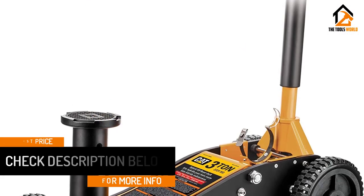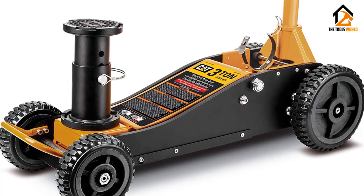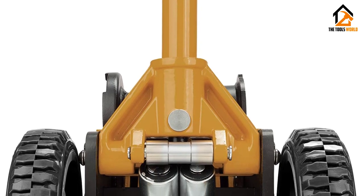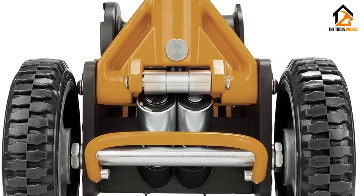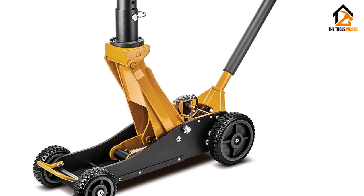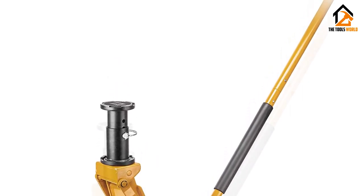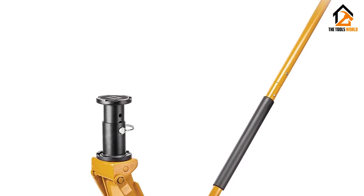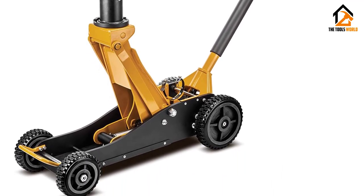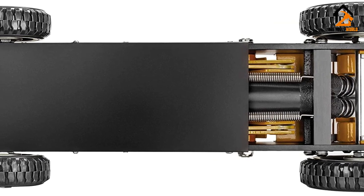Instead of the usual heavy steel construction, CAT opted for a unique hybrid body including several aluminum components to keep the weight in check, while the most critical components are still made from steel to avoid compromising structural integrity. As a result, the jack is considerably lighter while providing a decent 3-ton lifting capacity. The sophisticated dual-piston hydraulic system can lift the saddle to its maximum height of 21.5 inches with nearly seven pumps of the extra-long handle, and height can be increased by another 7.75 inches using the included adapter. The CAT 240330 Big Wheel Floor Jack is built for all-terrain use and gets the job done every time — a great companion in the back of your truck on every adventure.